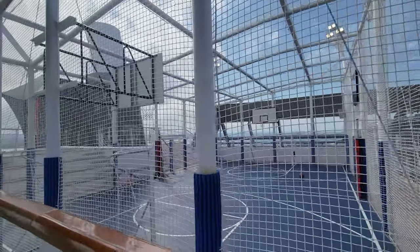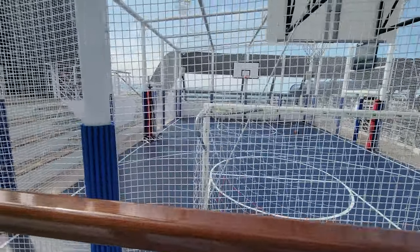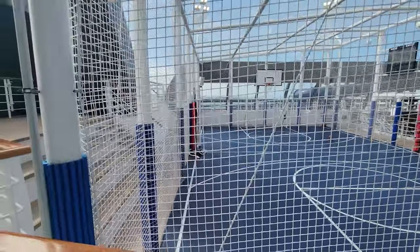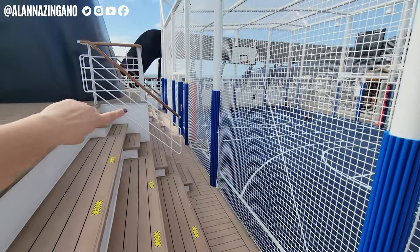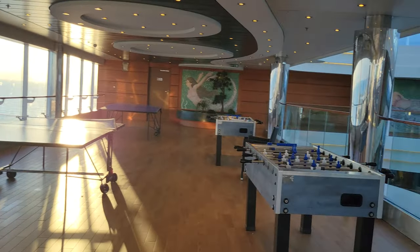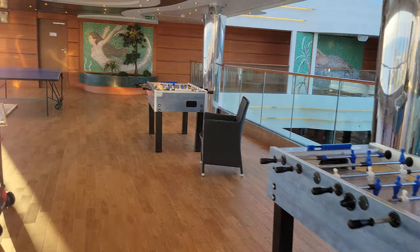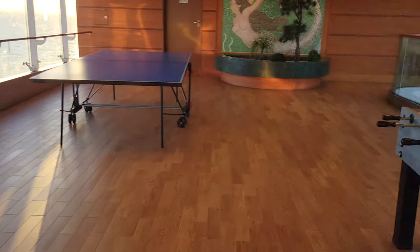If some of your older kids love to play sports, they're in luck — they can play soccer, basketball, and dodgeball every single day. There are often activities for tournaments and matches within these games. Pickleball is also a whole phenomenon that's very common and fun to play on cruise ships, so look out for that.